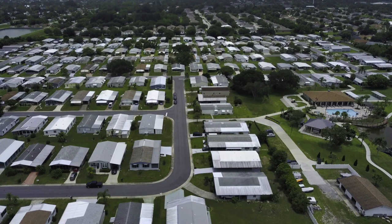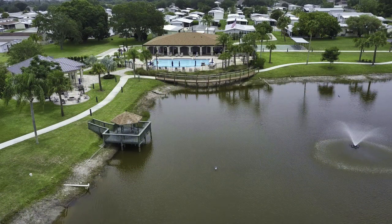Palm Lake Estates at 204 lots is a medium-sized community. In this category, there are quite a few family parks around the state. Lot rents range from under $400 a month to as much as $900 or more.